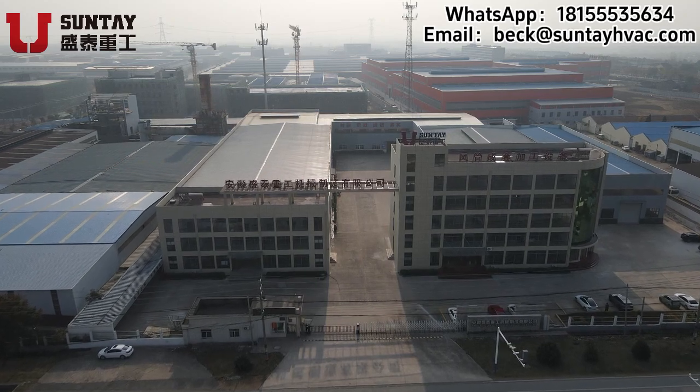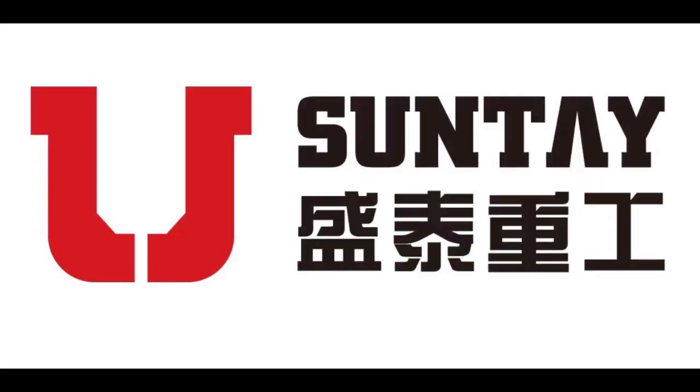2.3mm galvanized sheet. 3.3mm galvanized sheet.